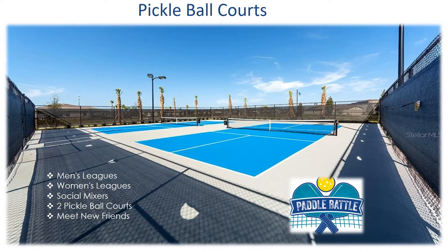The pickleball courts are where you'll be able to watch men's and women's leagues compete, attend social mixers, and meet new friends. There are a total of two pickleball courts located at the clubhouse.